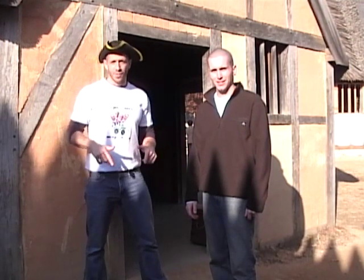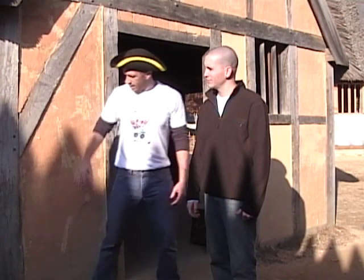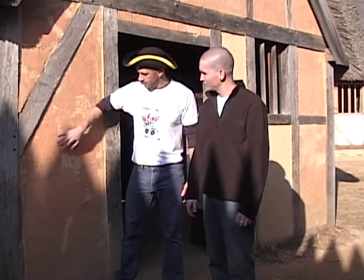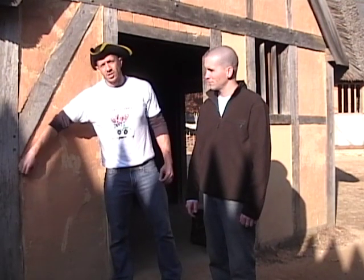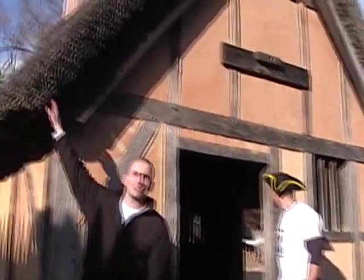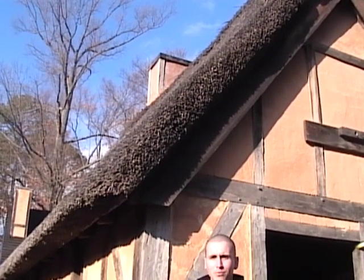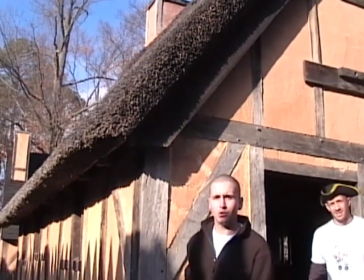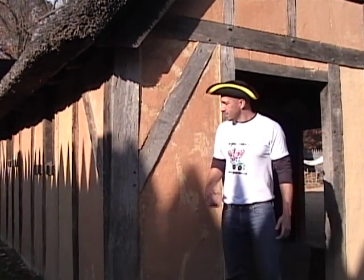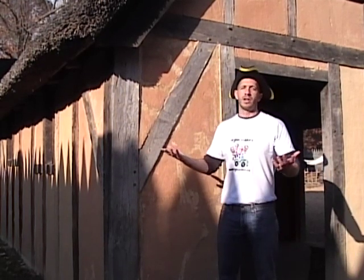Here we are inside a Jamestown colonist house — much different from the Powhatan houses, but they still used resources around them. Lots of wood, because this is the eastern woodlands, and lots of dirt. The walls were made of dirt and the frame of wood, using a technique called wattle and daub — sticks woven together and covered with mud. If you look up at the roof, it's made of reeds or natural fibers stacked so thick that water just runs right off. The sun hardens the mud over time, though it does need to be re-covered occasionally.